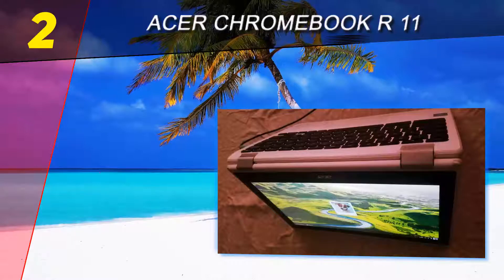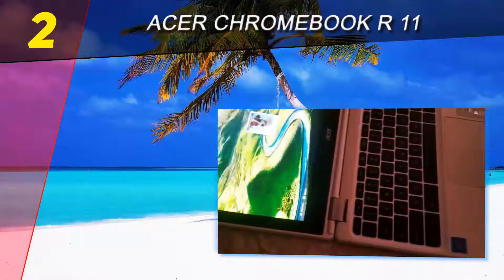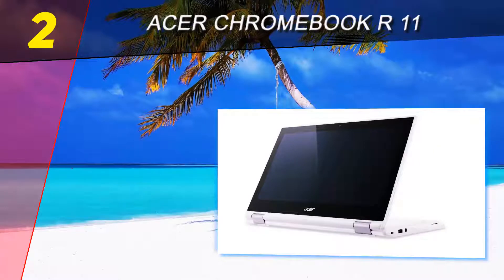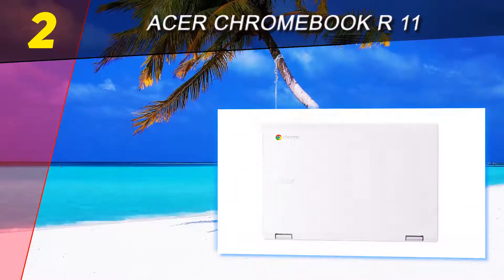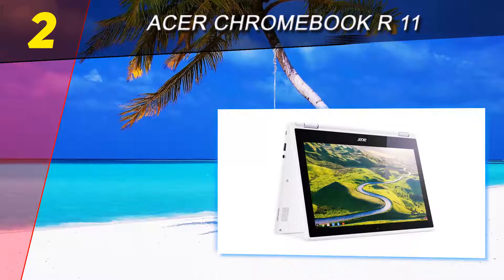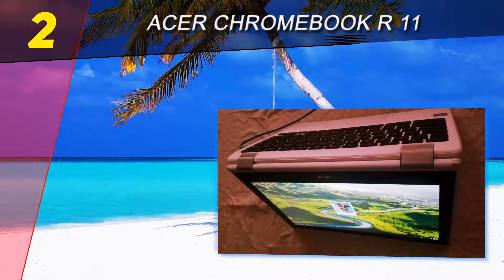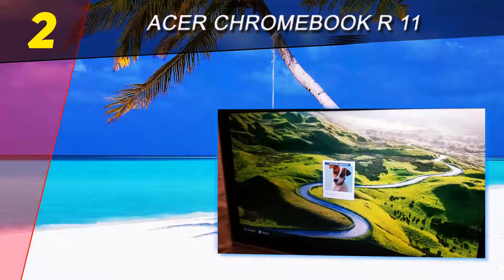At number 2 on this list: the Acer Chromebook R11. While Windows 10 laptops dominate the touchscreen space, the Acer Chromebook R11 convertible notebook is a Chrome OS-powered machine that's priced just right. Featuring an 11.6-inch touchscreen and powered by an Intel Celeron N3150 processor, 4 gigabytes of RAM, and a 32 gigabytes SSD, the Chromebook is ideal for users who want something basic and capable of going anywhere, anytime. The widescreen LED backlit display supports 10-finger touch along with 1366x768 resolution.